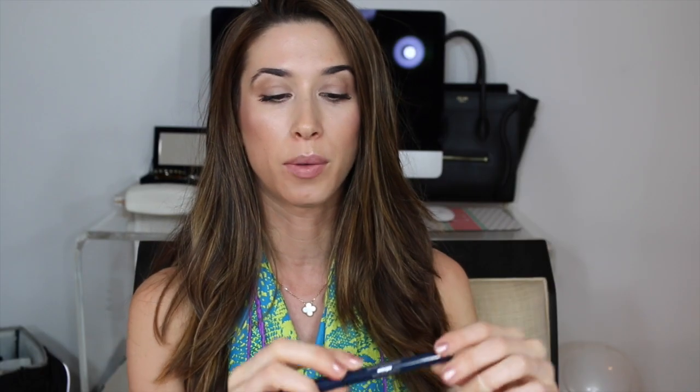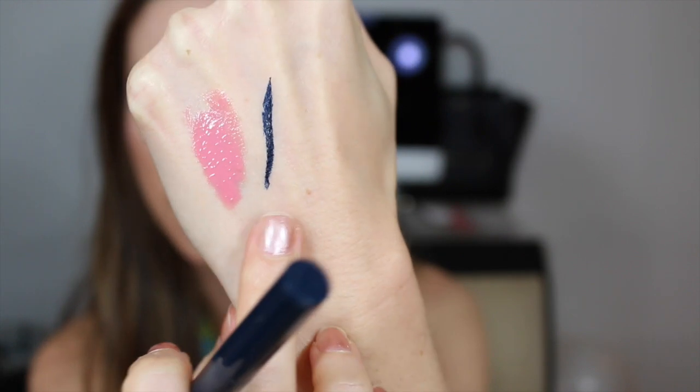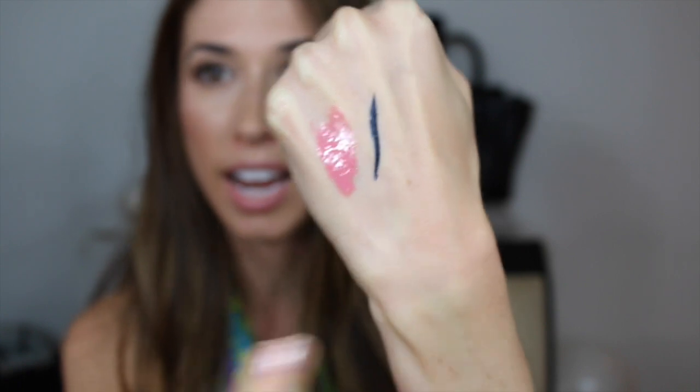The first thing from Ulta was the Stila Stay All Day liquid eyeliner. I have this in black — it's my favorite — but this is in navy blue called Midnight. It's just a really dark navy blue. I've already used it and I really liked it; it's subtle but instead of black there's just a hint of color, not as harsh. I think this can work for brown-eyed girls and blue-eyed girls alike — it's really pretty.